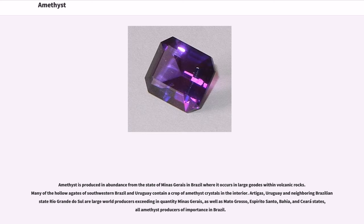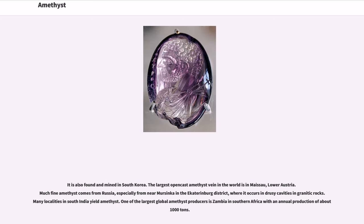Amethyst is produced in abundance from the state of Minas Gerais in Brazil, where it occurs in large geodes within volcanic rocks. Many of the hollow agates of southwestern Brazil and Uruguay contain a crop of amethyst crystals in the interior. Artigas, Uruguay and the neighboring Brazilian state of Rio Grande do Sul are large world producers, exceeding in quantity Minas Gerais, as well as Mato Grosso, Espírito Santo, Bahia, and other amethyst-producing states. One of the largest global amethyst producers is Zambia in southern Africa, with an annual production of about 1,000 tons. Much fine amethyst also comes from Russia, especially from near Mersinka in the Ekaterinburg district, and many localities in South India yield amethyst.